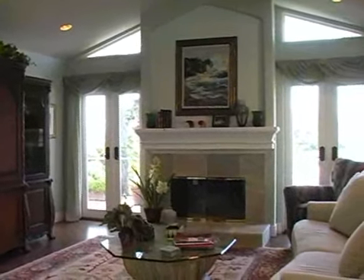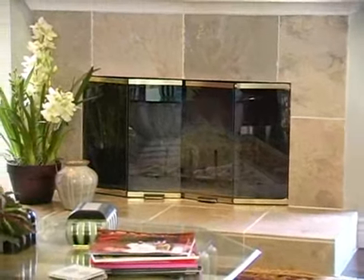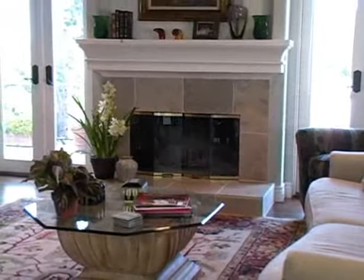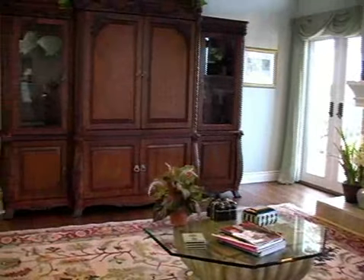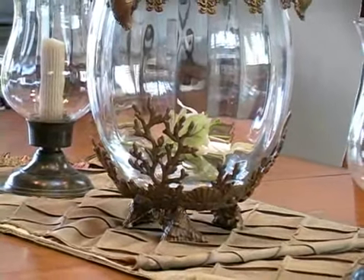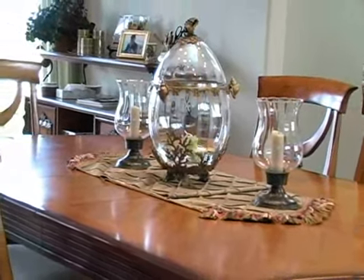Inside, a spacious floor plan provides an elegant living environment with numerous windows to allow the rooms to be bathed in natural light. Enjoy the warmth of a fire beside one of two fireplaces. The formal dining room can create the ambiance for your next culinary experience.